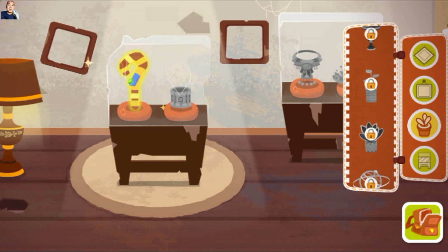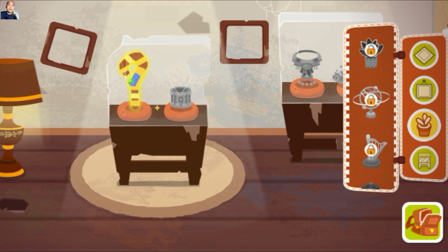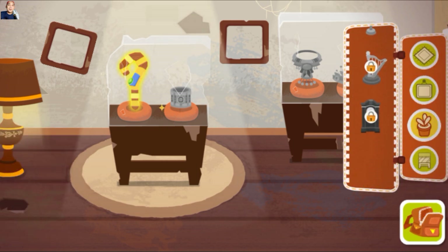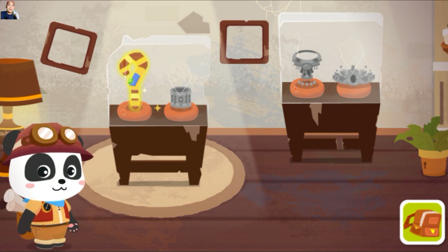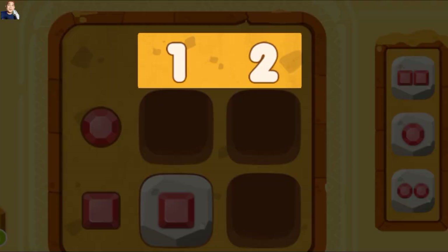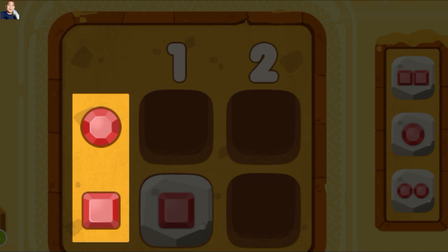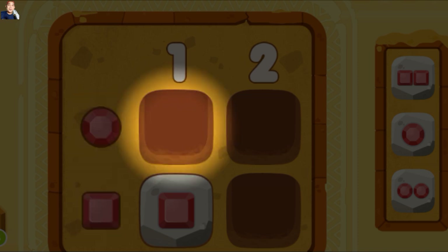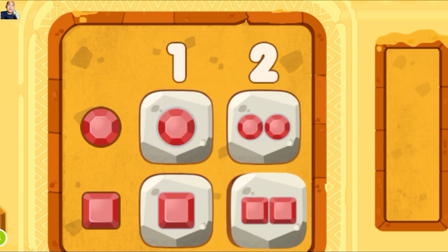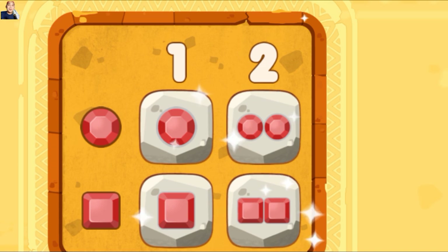Wow, cantik sekali. Kita punya dua angka di bagian atas: satu dan dua. Dan ada permata berbentuk bulat dan persegi di kiri. Jadi, silakan masukkan permata bulat ke titik ini. Ayo kita temukan permata bulat dan masukkan. Selamat, kamu berhasil memecahkan kode ini.